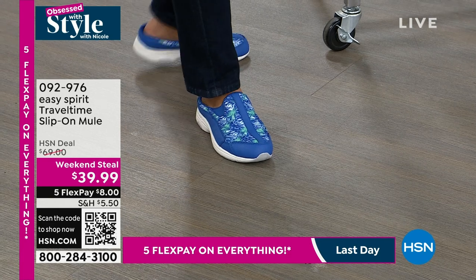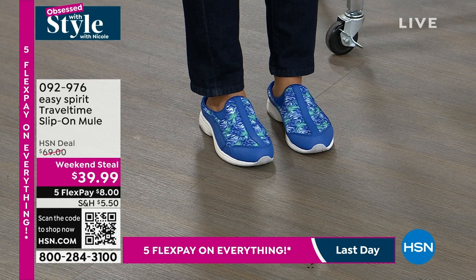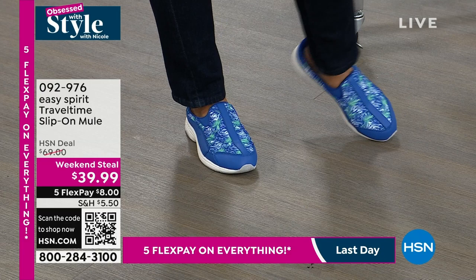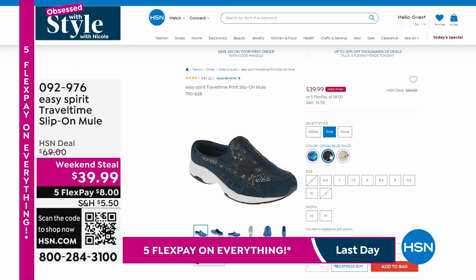This shoe is orthotic friendly depending on which color you get. The front is actually leather — that contrast you see is leather, some are suede. You get to pick whatever fun pattern you'd like. We do have half sizes, whole sizes up to 10, 11, and 12. Go to HSN.com and key in item number 092976. This sale ends today — get the savings before it goes back up to $69.